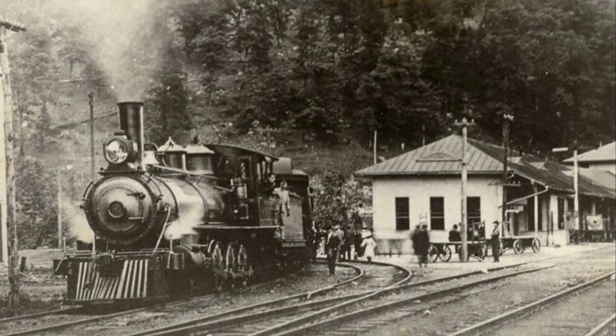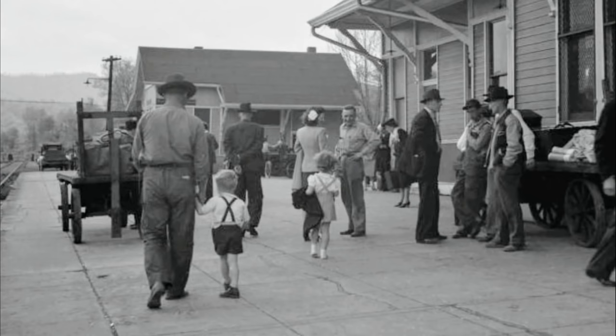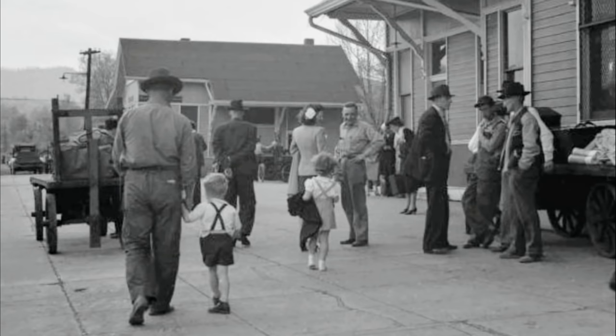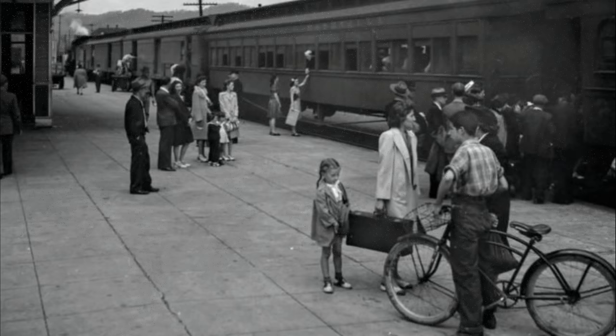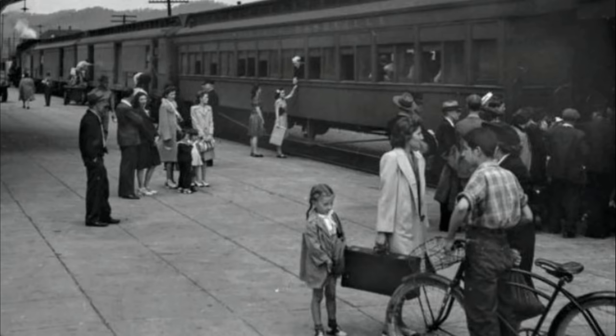The old train engines coming in and out of these Appalachians and these small towns. A lot of people used these old depots. A lot of people went to war — left their families, traveled these trains to go overseas to fight for our country. And it's sad to say that a lot of them didn't come home. But this is an old picture of Middlesboro, Kentucky train depot back in the 40s.